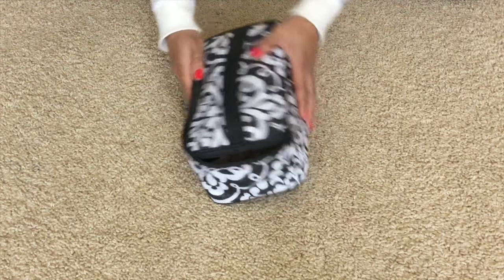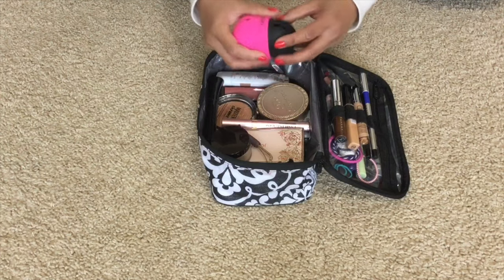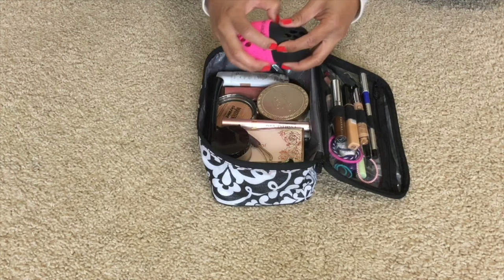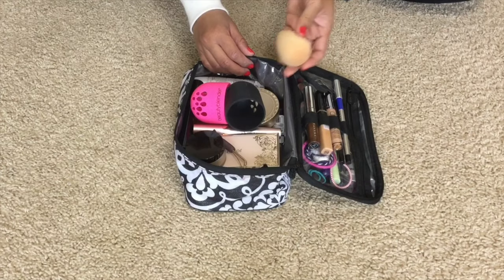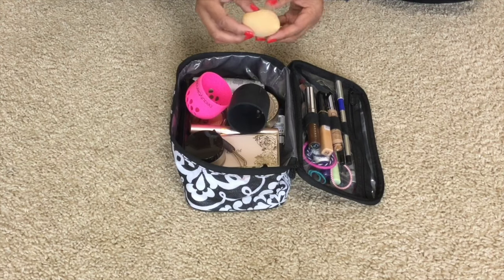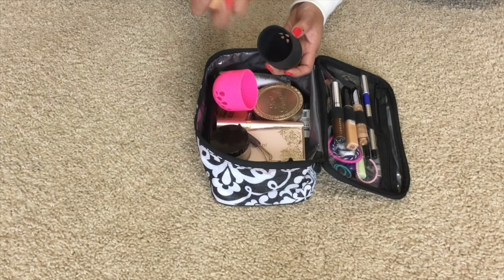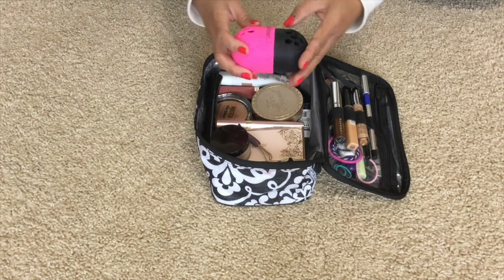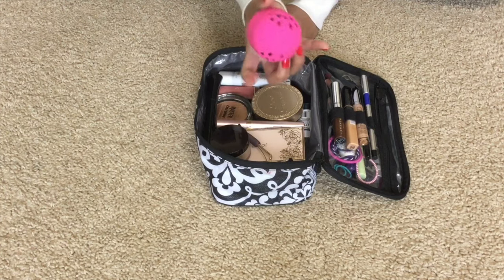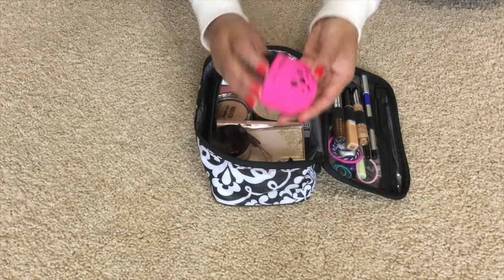So I got this beauty blender container because I used to put my beauty blender in a Ziploc bag, because when it's wet, I didn't want it to wet my makeup products in the bag, but I also don't want it just loose inside the bag because it might get ripped or dirty from the other makeup items. When your beauty blender expands and you wet it, it still fits here perfectly. You can keep it big like this or small and compact when it's dry. I love that it has holes to let the beauty blender breathe — perfect for travel.